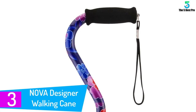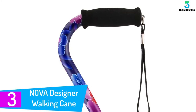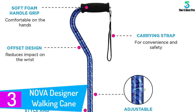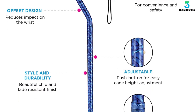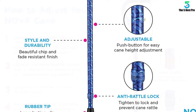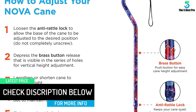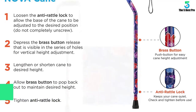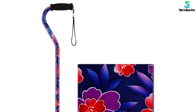At number 3: Nova Designer Walking Cane. If you are buying a walking cane for the first time, then you should consider the Nova Designer Walking Cane. It has fewer features compared to others, but what it has is ease of use and best-in-class service. If you are a first-time user and want a good experience, do not look anywhere other than the Nova Designer Walking Cane. It is durable and chip-resistant, made of high-quality aluminum, with a beautiful chip and fade-resistant finish and a long-lasting slip-resistant rubber tip.